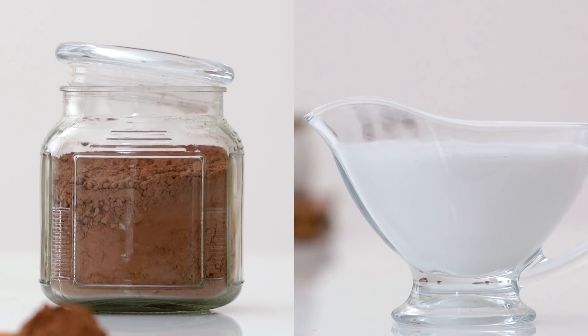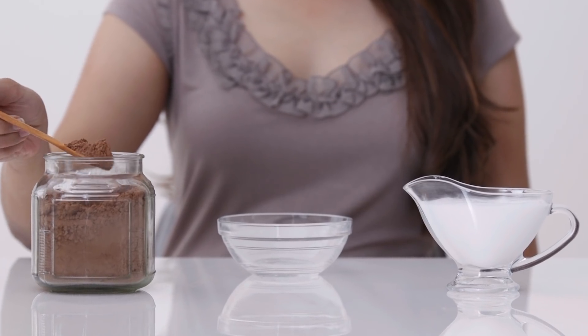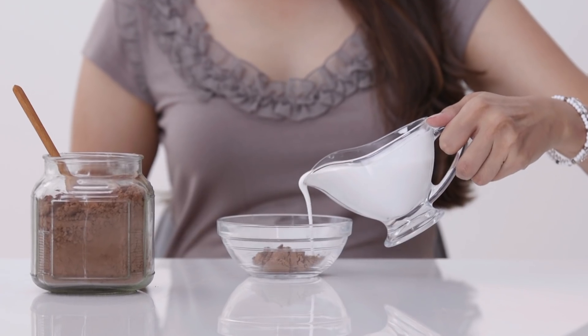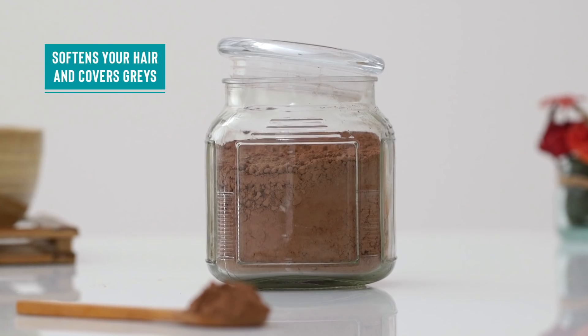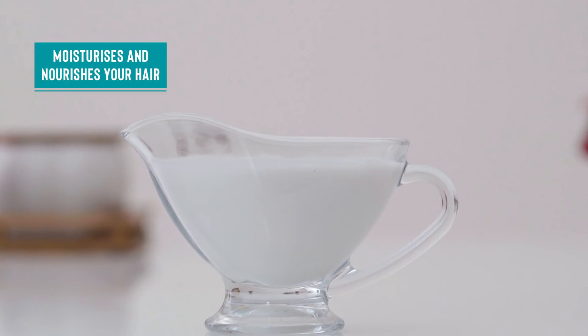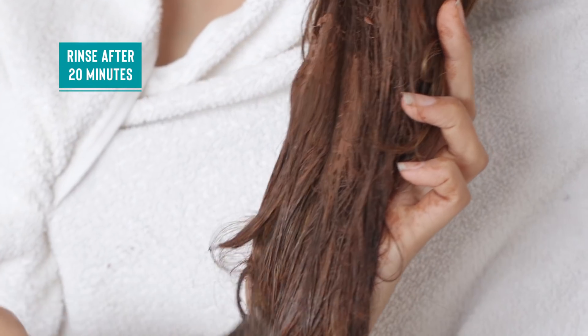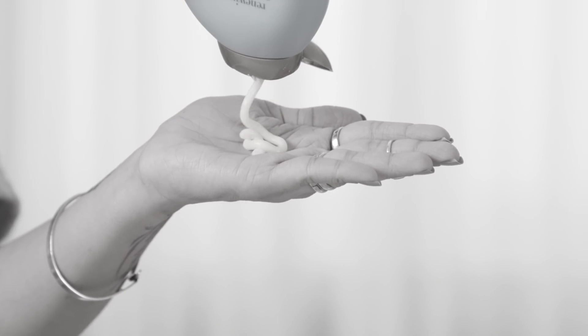The key to keeping your hair shiny and soft in harsh weather conditions actually lies in simple ingredients from your kitchen. Make a quick hair conditioner using 2 tbsp of cocoa powder and a dash of coconut milk. Filled with nutrients, cocoa makes the hair soft and covers greys while coconut milk gives it a boost of moisture and nourishment. Mix and apply to the scalp and hair, leave it on for 20 minutes before you give yourself a good rinse. Skip store-bought conditioners and reap the benefits of this all-natural concoction.